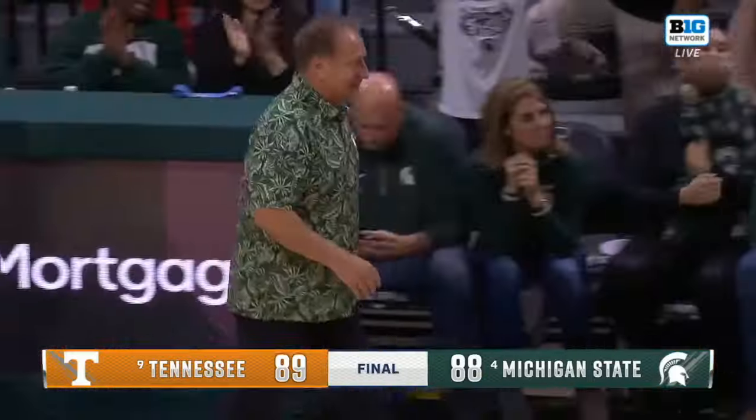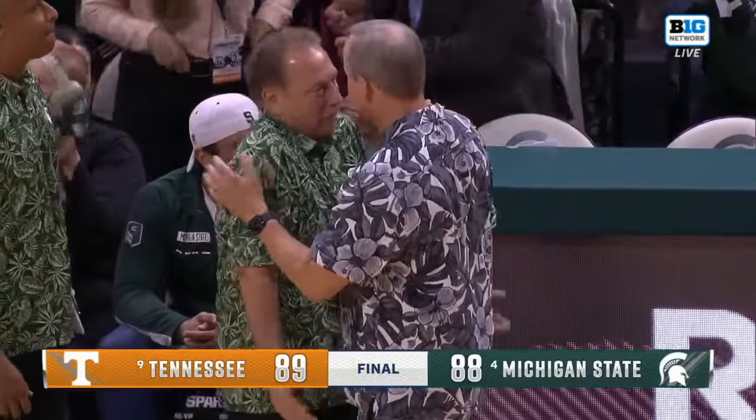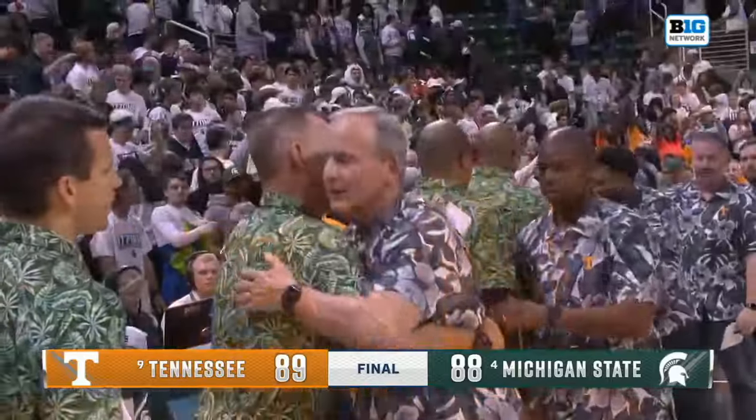The free throw at the end for Ganey wins this exhibition for number nine Tennessee. Final score: 89-88, Michigan State drops it by one.